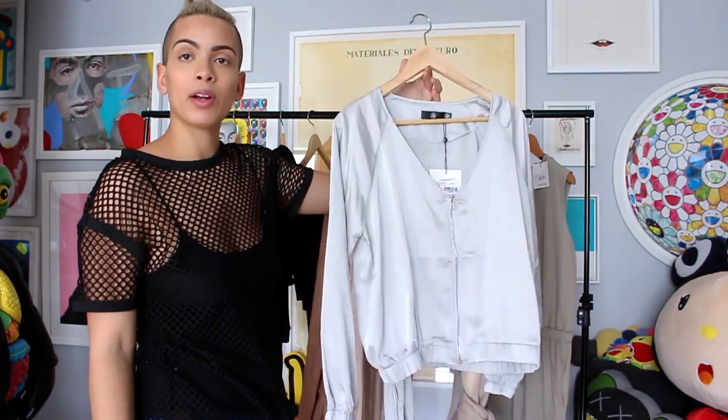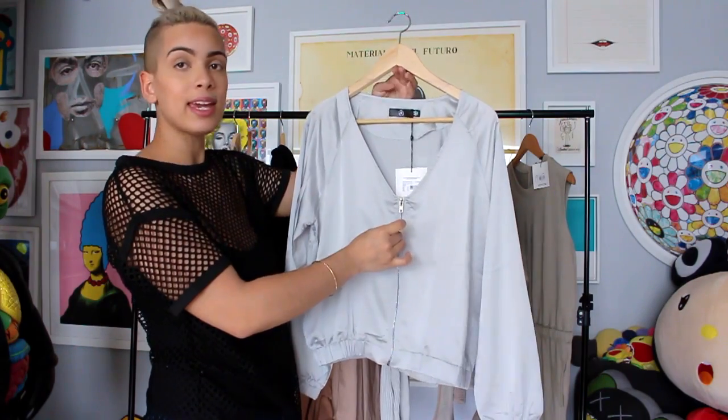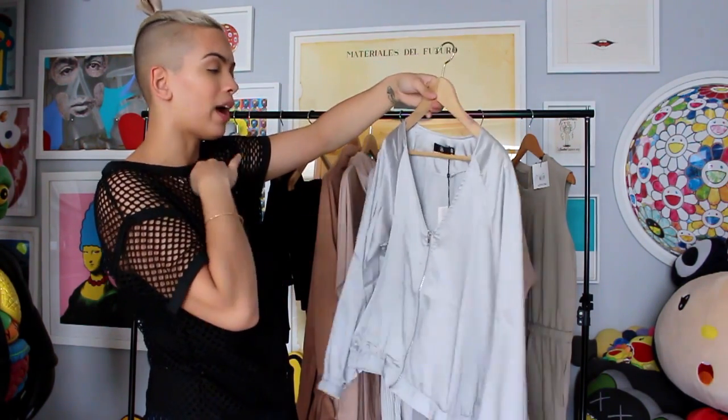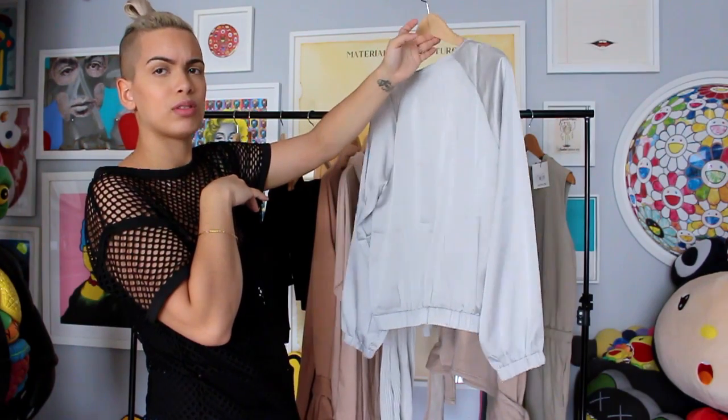I got this satin bomber which is super cute and really in fashion right now. It's gray and comes to a V-neck. I got this in a size eight as well. I saw something similar at Uniqlo and it was pretty pricey, so I'm glad I found one on Missguided. You can either dress it up or down — wear it with a white tee or crop top and jeans, or throw on some heels. I even tried this bomber with the jumpsuit and loved them together.